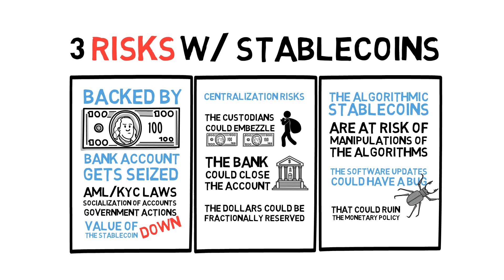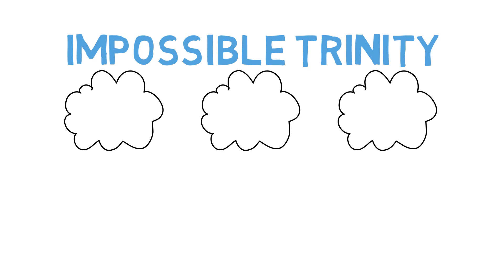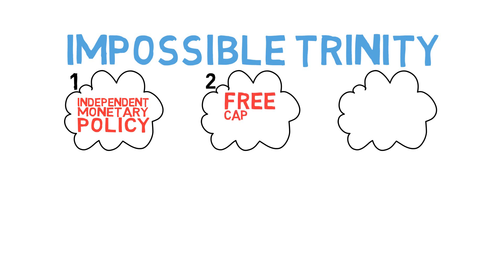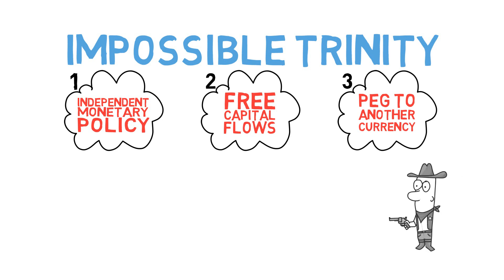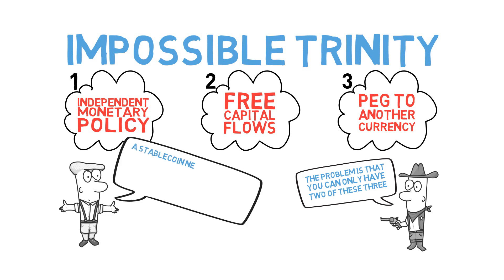Why can't we have a stablecoin without risk? The reason has to do with the impossible trinity. There are three things that central bankers want: one, independent monetary policy — the ability to issue and destroy tokens on their own and not by the policy of any other organization; two, free capital flows — the ability to convert to something else at will; and three, a peg to another currency, or stability with respect to another currency. The problem is that you can only have at most two of these three. Clearly, a stablecoin needs to have number three, a peg to another currency.